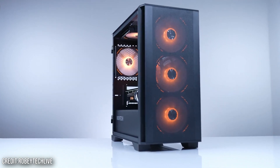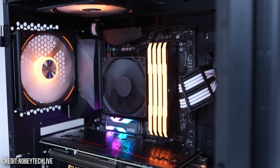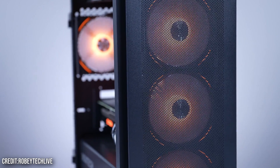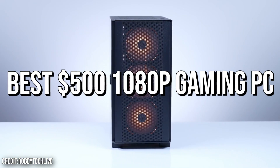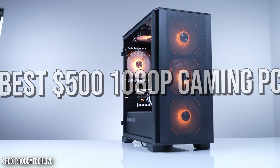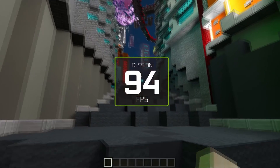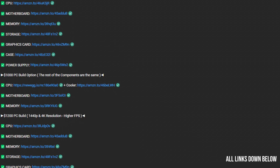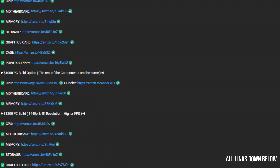If you have around $500 to spend and you want a gaming PC that's going to deliver very good performance, this video is definitely going to be for you. I will show you a PC build that's amazing for 1080p and is also 1440p ready at $500. I will tell you the level of performance you're going to get, just in case you are new to PCs, and all the links to these components will be down below in the video description.